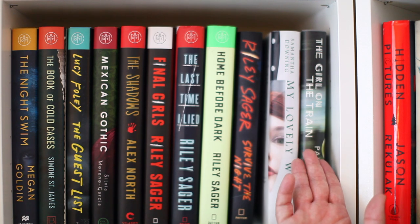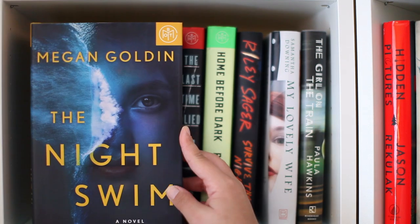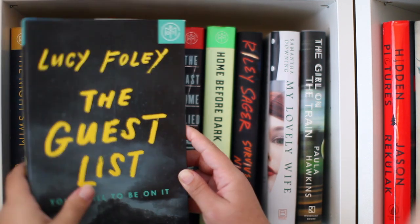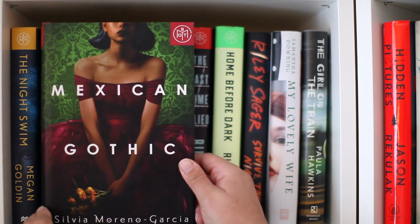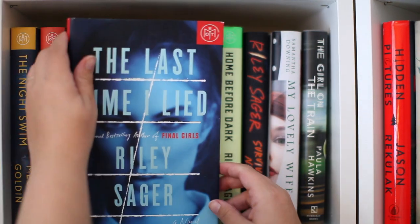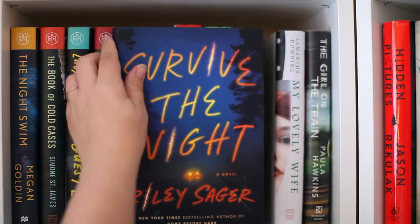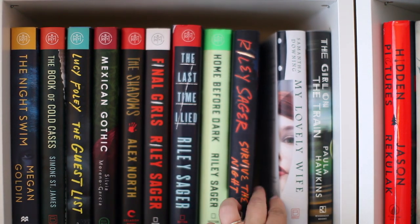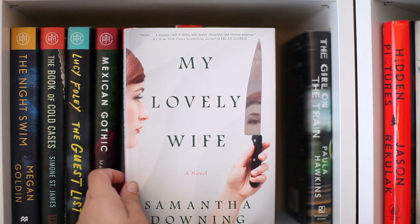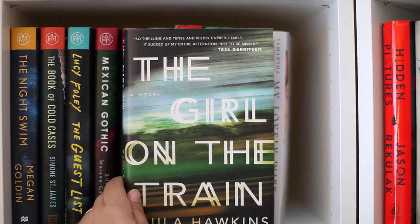Welcome to one of my thriller shelves — these are my Book of the Month thrillers as well as some others. The Night Swim by Megan Goldin, The Book of Cold Cases by Simone St. James, The Guest List by Lucy Foley, Mexican Gothic by Silvia Moreno-Garcia, The Shadows by Alex North, Final Girls by Riley Sager — actually this begins all the Riley Sagers I have: The Last Time I Lied, Home Before Dark (my favorite), Survive the Night, and his newest. Also My Lovely Wife by Samantha Downing and the first thriller I ever read, The Girl on the Train by Paula Hawkins.